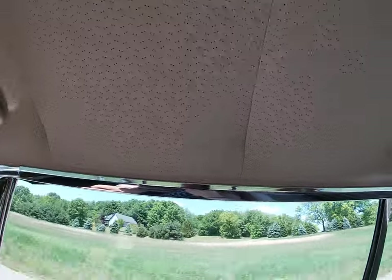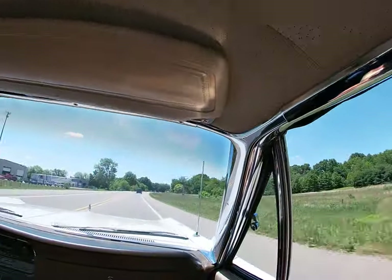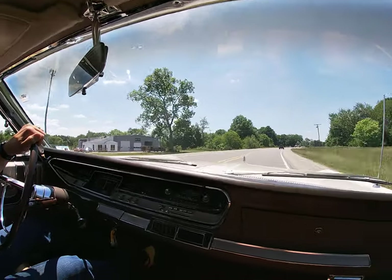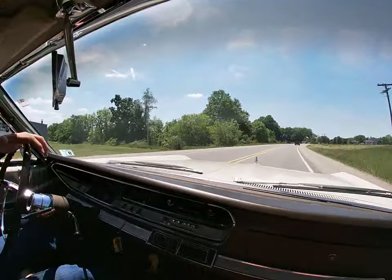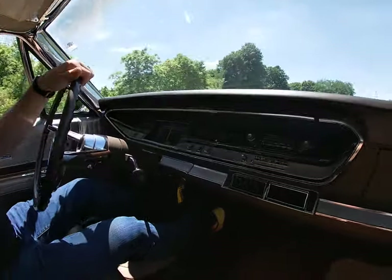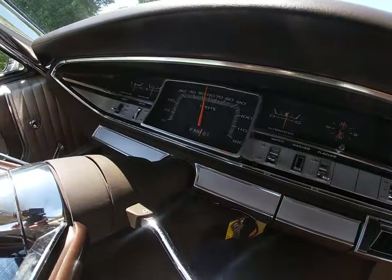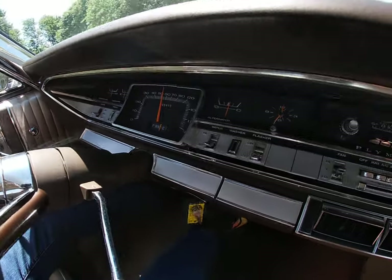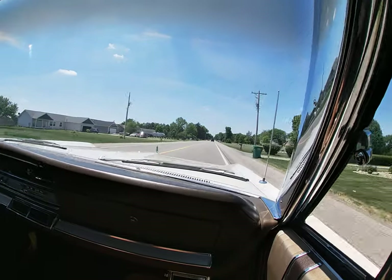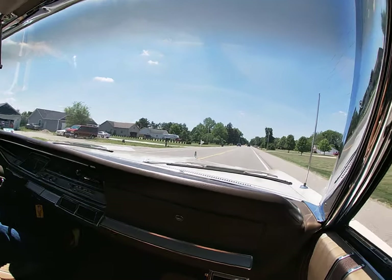We've got kind of a soft spot for these original survivors, and everything appears to work. All the gauges work — temperature gauge, speedometer, odometer. Wipers work. Still has the factory AM radio, which appears to be disconnected.